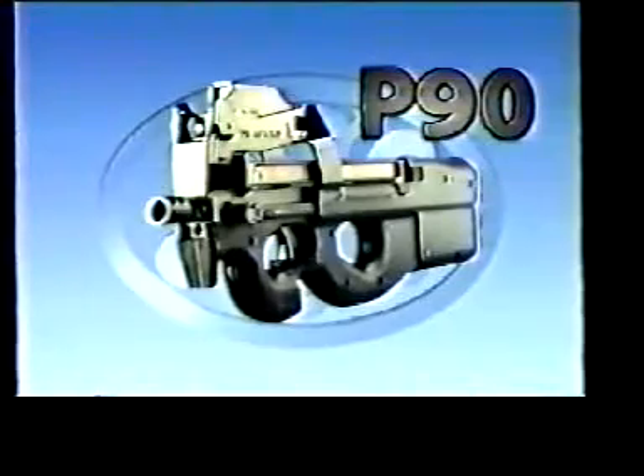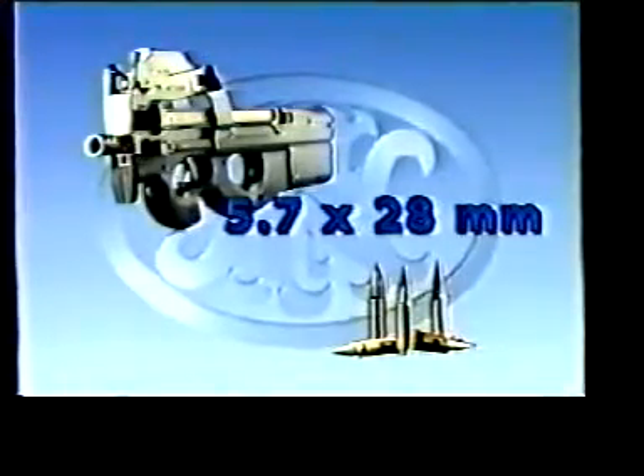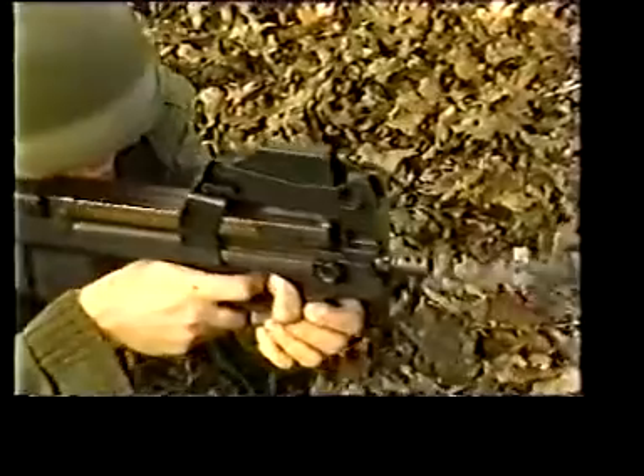FN Herstal presents the P90 submachine gun. The P90 and the SS-190 ball round will defeat the target up to 200 meters whenever needed. The P90 submachine gun and the SS-190 ball round form the first individual weapon system that fully meets the requirements of both special forces and support units.